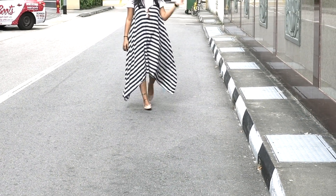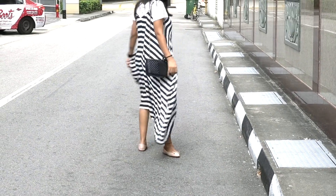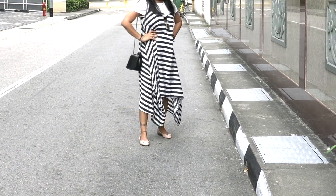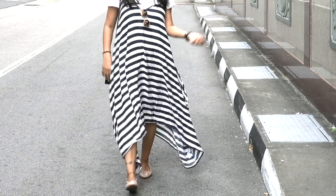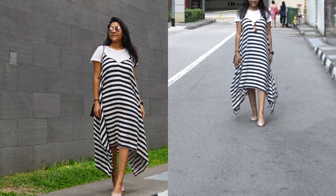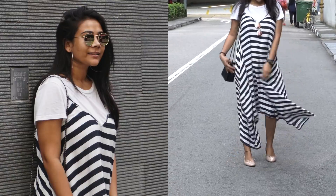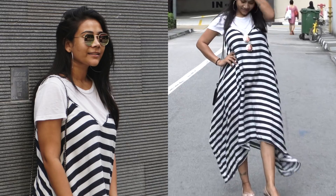Moving to the last one — a pinafore dress, which looks very stylish and elegant. The best part is that you can always pair it with different types of t-shirts and always get a new look. They are very travel friendly and very comfy. I have three to four pinafore dresses and I love wearing them, pairing them differently — sometimes with shoes, flats, or different t-shirts.